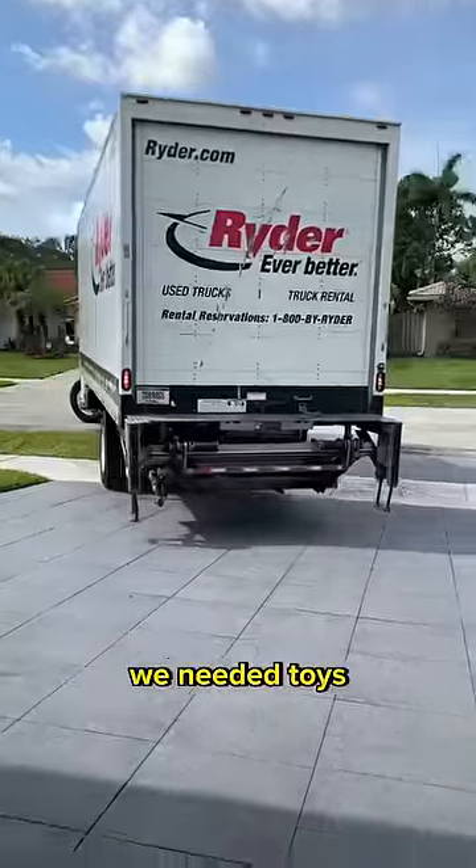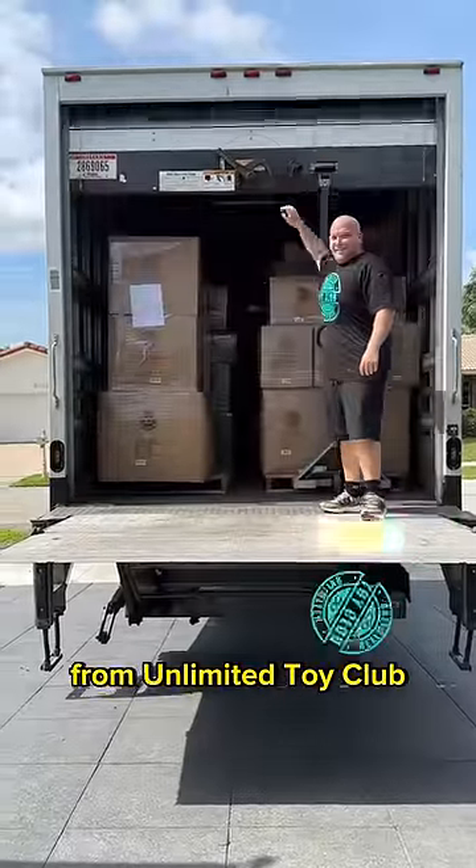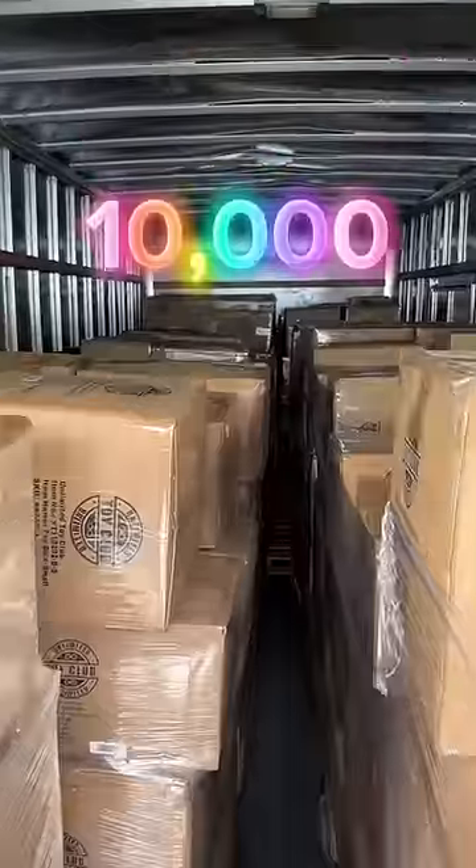And of course, we needed toys — a lot of them. So I hit up my boy Josh from Unlimited Toy Club. He came through with 10,000 dog toys.